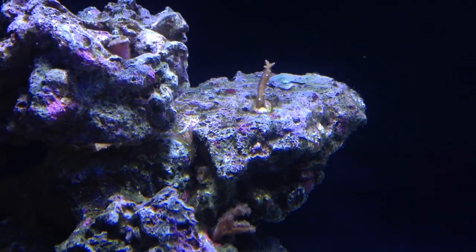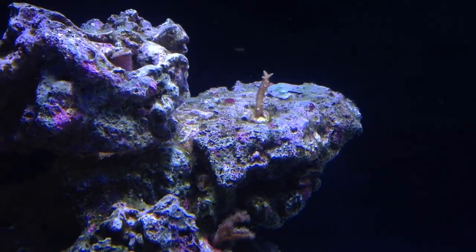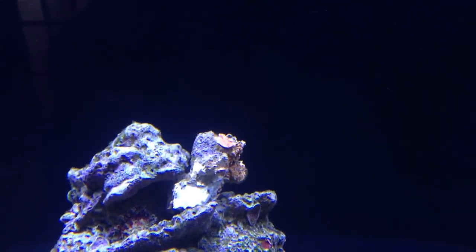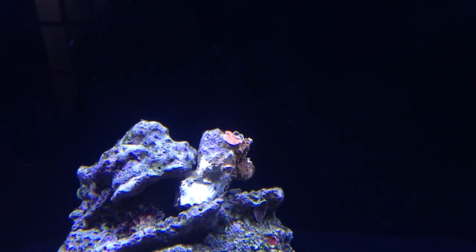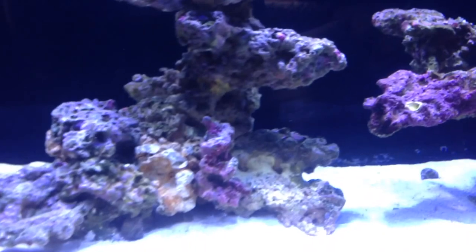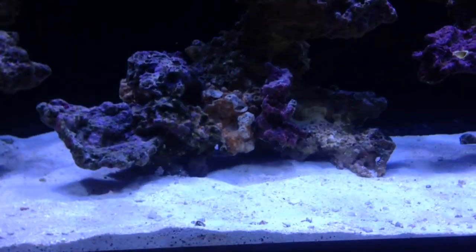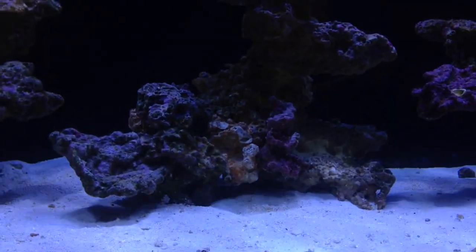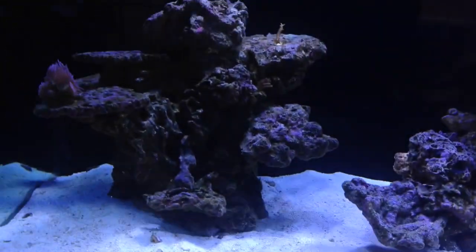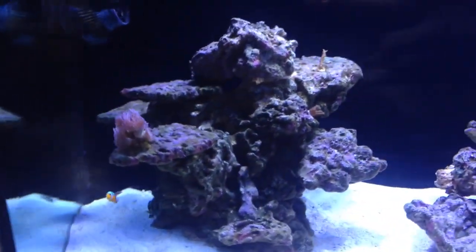These are the only other two frags that managed to survive all the treatments. This bit here is a piece of the Monty — it was on a boulder-type rock but I decided to smash that up. I changed the centre scape slightly, because it was all made up of lots of little pieces and a lot of it was on the sand bed. I've cleaned that up and put the other bits in the sump.